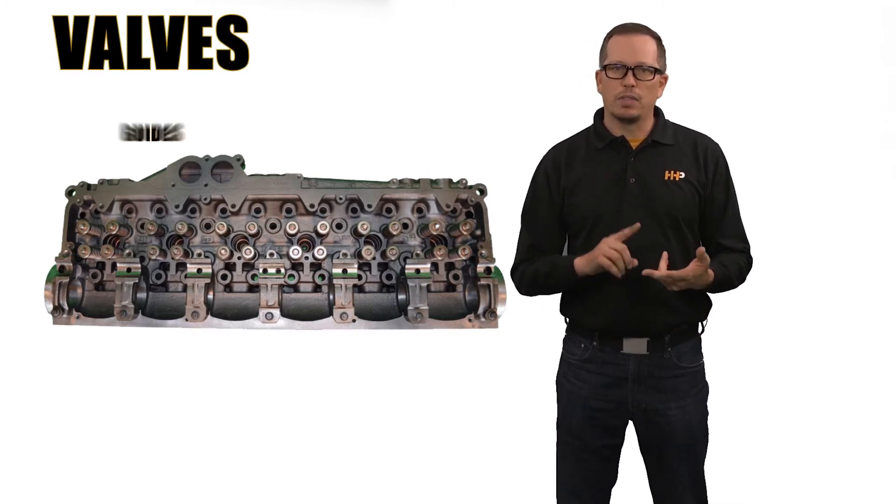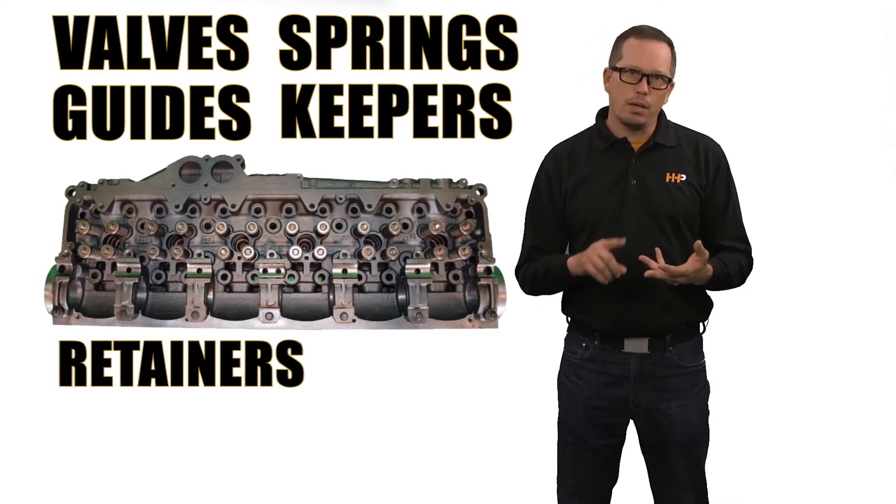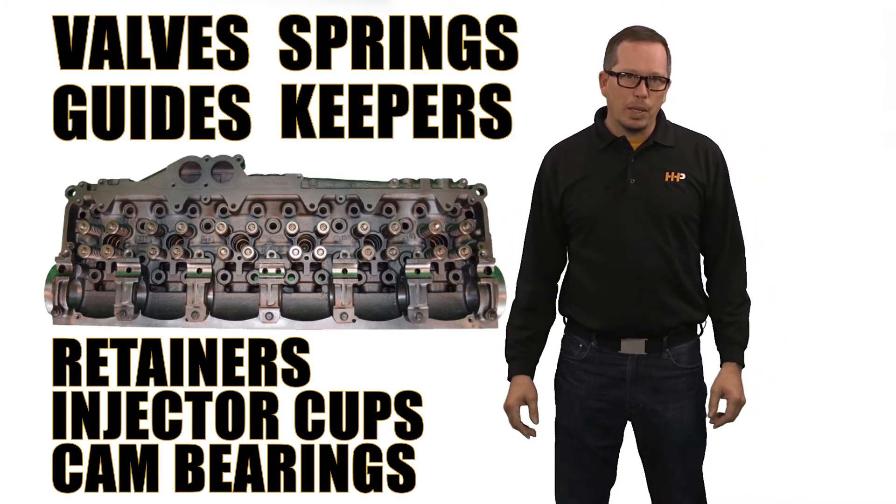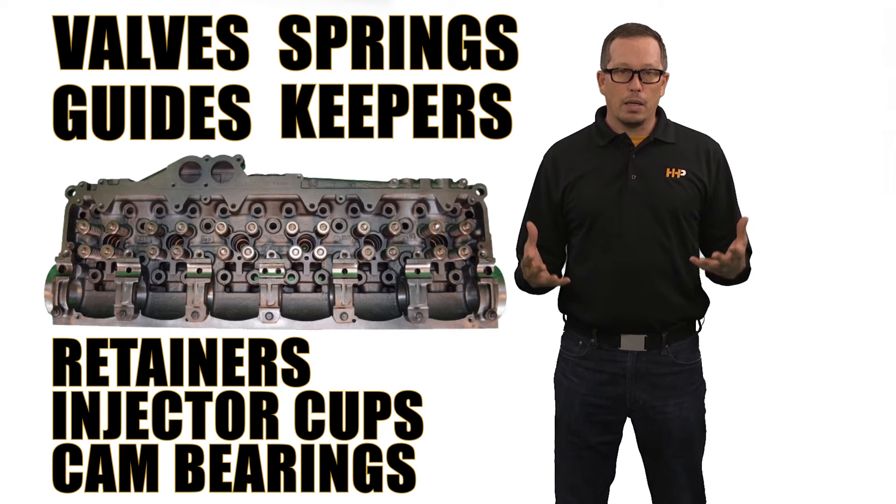You're going to get brand new valves, guides, springs, keepers, retainers, ejector cups, cam bearings. That is going to be a remanufactured product, and that's typically what we're going to offer with our parts.